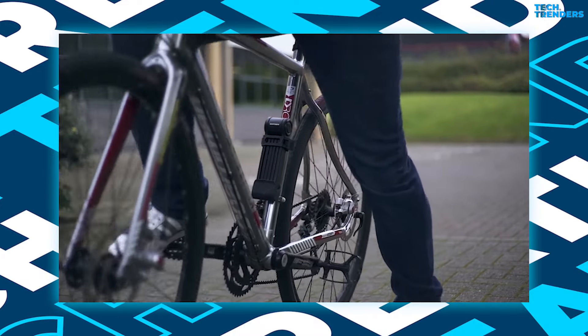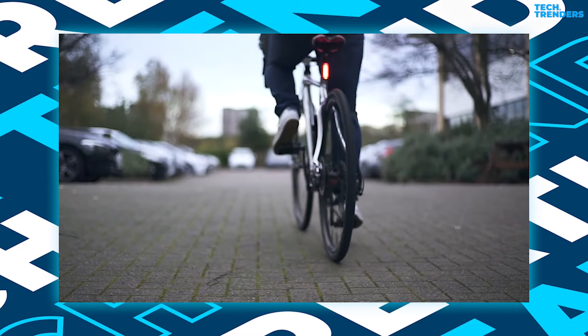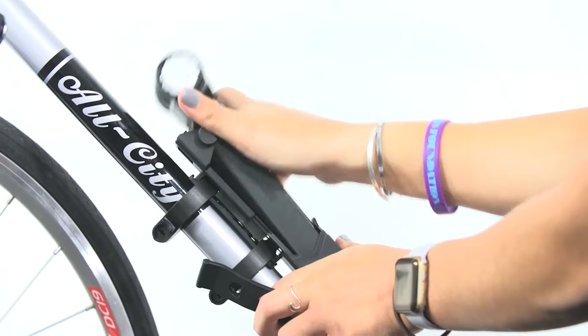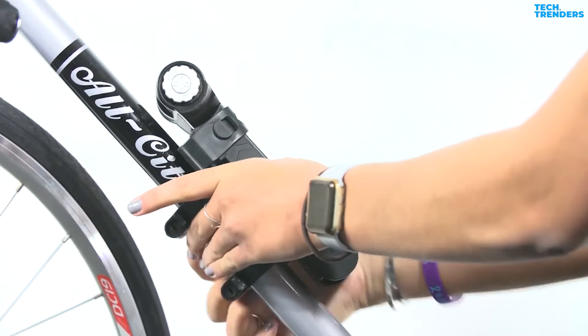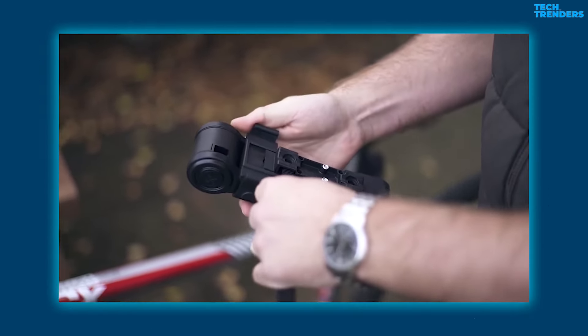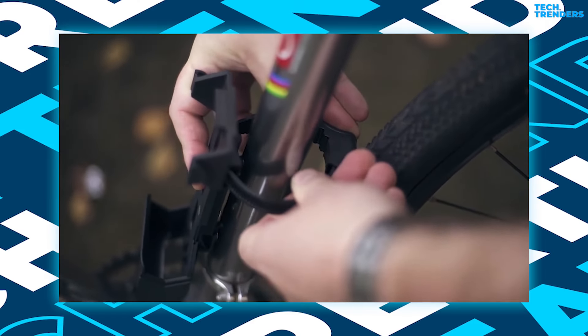Whether you're riding through metropolitan streets or exploring off-road areas, this adaptable lock is crucial for protecting your bike from unlawful entry. The Kryptonite 585 Combo Folding Lock is extremely simple to install thanks to its unique mounting system. Simply attach the mounting straps to your bike lock carrier and secure the lock to your bike frame, then tighten the mounting straps until the gadget and bike lock are securely fastened, and screw everything together with the unique lock-tight nuts.